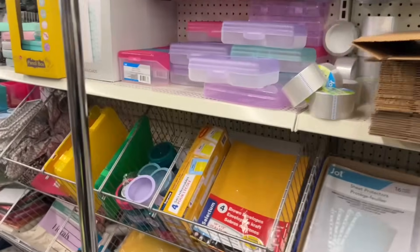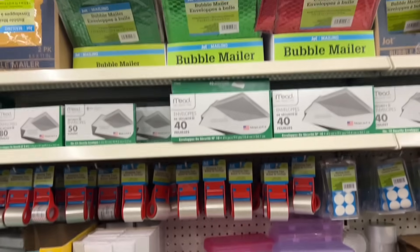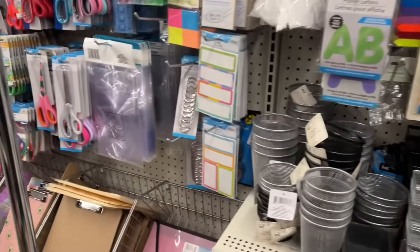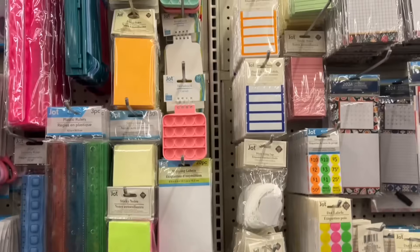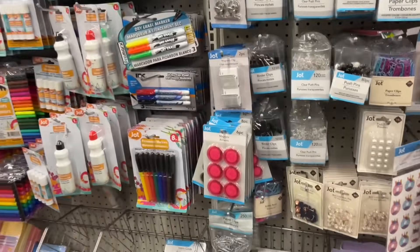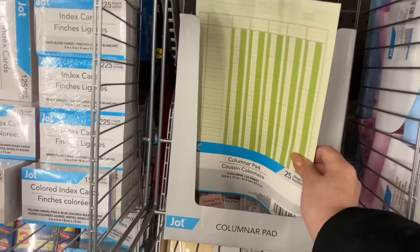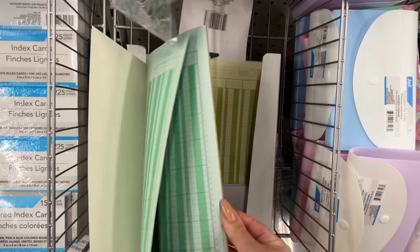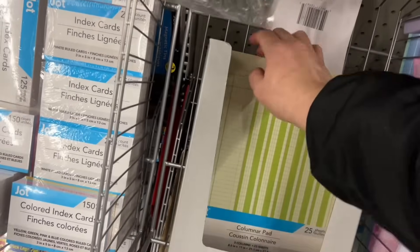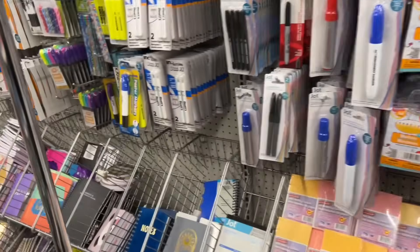I was hoping to see if they had some of those Christmas bubble mailers and if they were on sale, but nope — they didn't have anything in the Christmas section either. If you like stationery supplies, Dollar Tree has a really great selection. Then they have these here — I'm not sure if you're starting a budget for the new year, maybe you want to save some money or track your expenses. These are a great way to do that if you're a pen to paper type person.